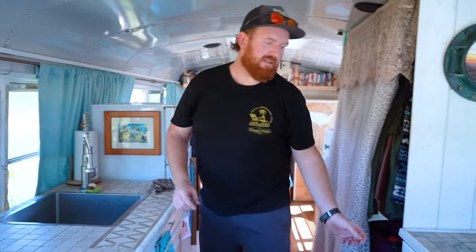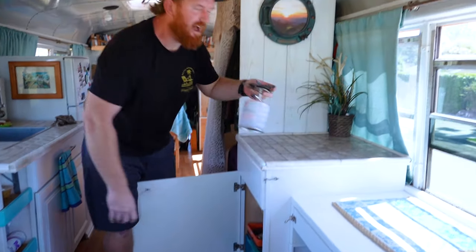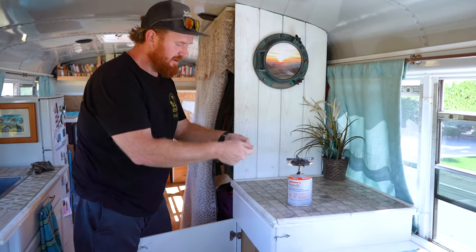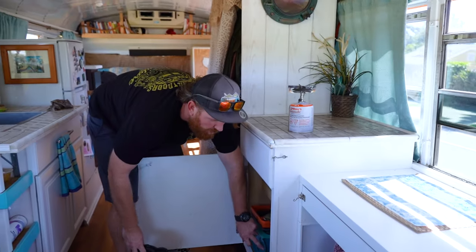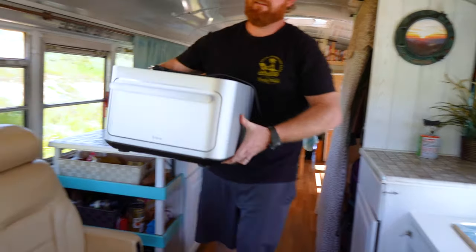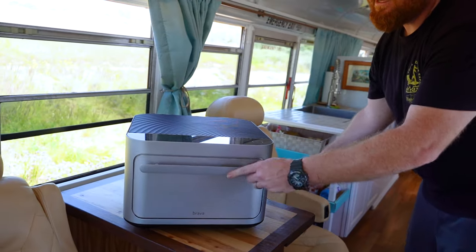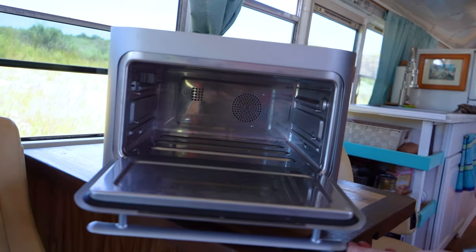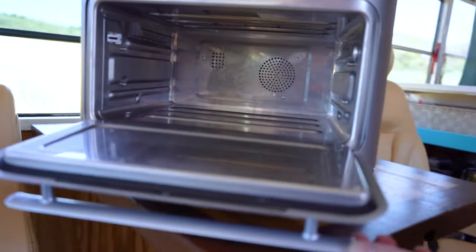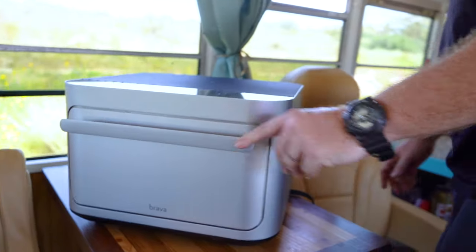We cook with either our one burner stove, like a hot pot type thing. We also have a vintage Coleman camp stove that uses white gas. This is the Brava. It runs off of our solar. It's infrared and it's a smart oven, so there's all these features. It'll tell you how to make whatever you want. It's really cool. They partnered with us and they gave us this.